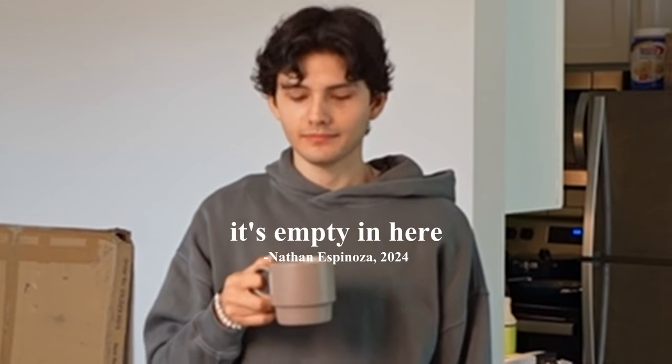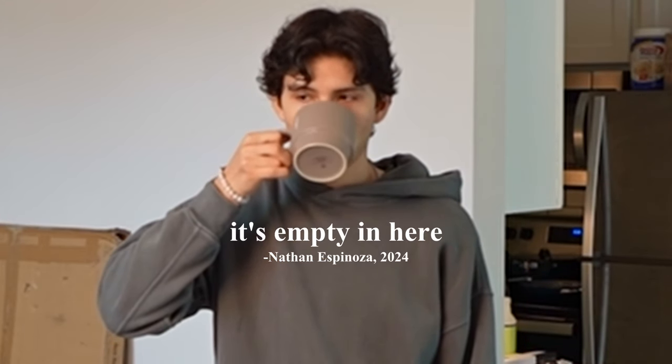It's empty in here. Hey guys, welcome back to the vlog channel. If you guys have watched any of the vlogs, you'll probably know that it's kind of a running joke that I don't have any furniture in here. It's already been two months since I moved into this apartment, and it still is extremely empty. But I do have a couple things.